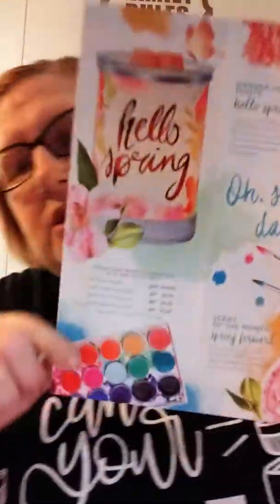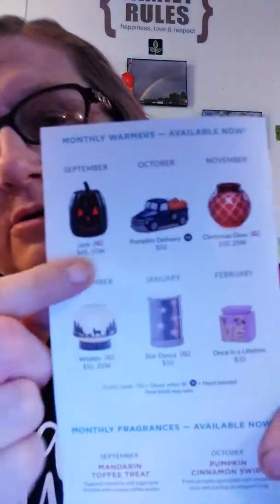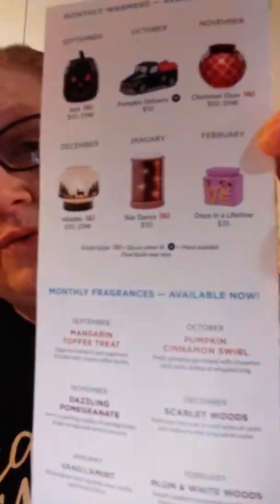And that flyer is really cute, and I'm ready for spring. On the back it shows you what is still available for past scent and warmer of the months, even though those are not 10% off anymore. But you can still get them. And for March, Jack will be the last month for Jack, and the Mandarin Toffee Treat — because they go six months. So if you missed any of these and you still want one, get your hands on them.